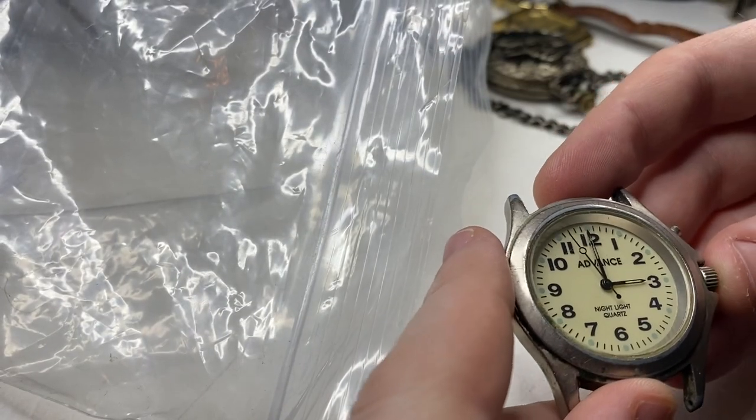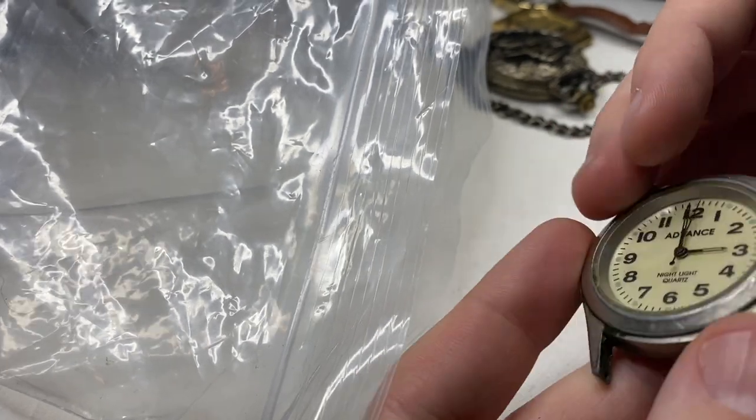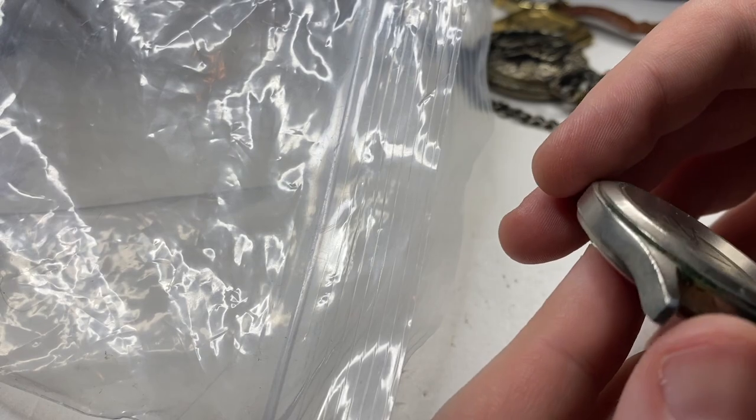Next up, we have an Advance. Japan movement. Battery works, surprisingly.